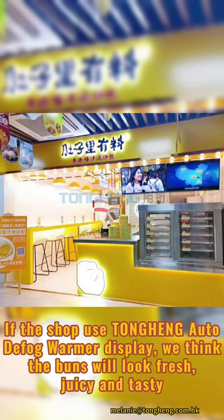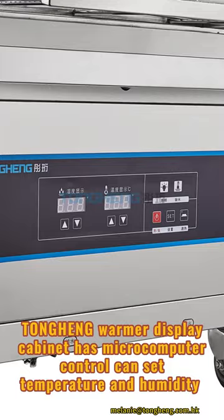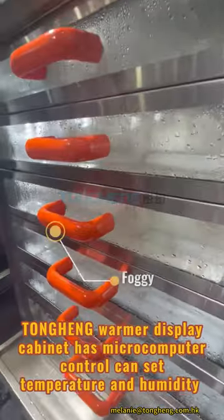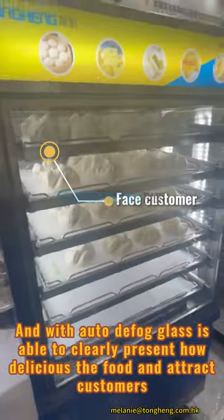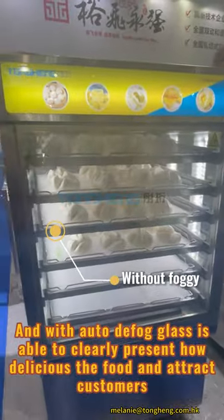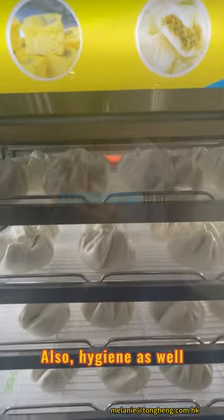If the shop used the Tongan Auto Defog Warmer display, we think the buns will look fresh, juicy, and tasty. The Tongan Warmer display cabinet has a microcomputer control that can set temperature and humidity, and with auto-defog glass, it is able to clearly present how delicious the food looks and attract customers. Also, hygiene as well.